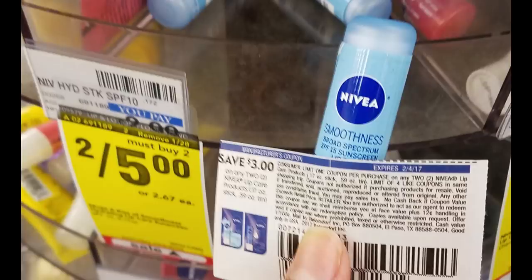The Nivea Lip Balms are on sale 2 for $5, and we have a $3 off of two manufacturer coupon. Just use the $3 off two coupon and you'll get them for $1 each.